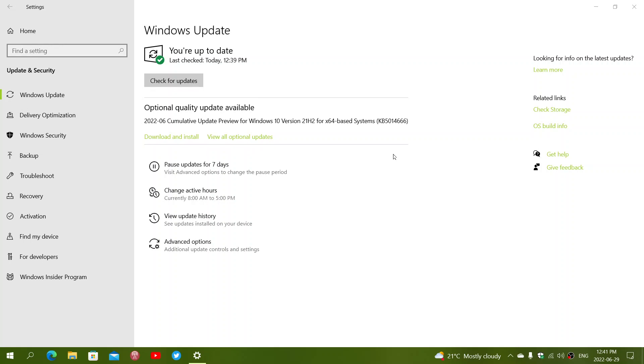Now the updates are available for Windows 10 this week for version 21H2 and 21H1 supported versions. There are a few optional update versions for those on long-term support for older versions, but mostly for the two active Windows 10 versions.